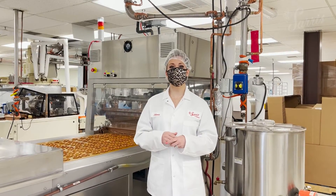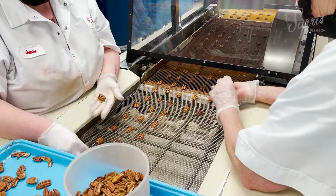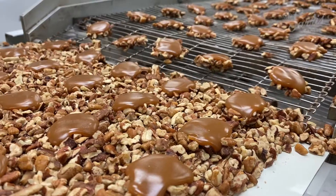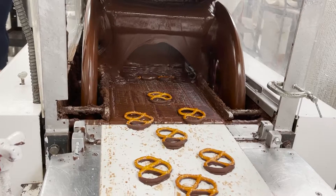We're now upstairs in our second floor production facility. This is where we do all of the roasting of our fresh nuts and make signature treats like picanets and chocolate-covered pretzels.